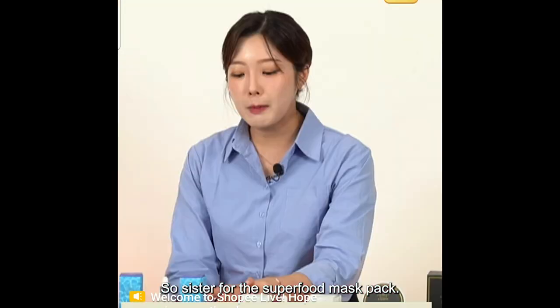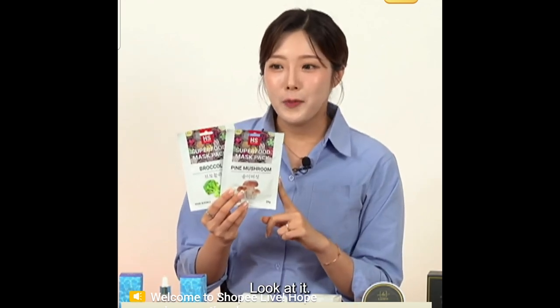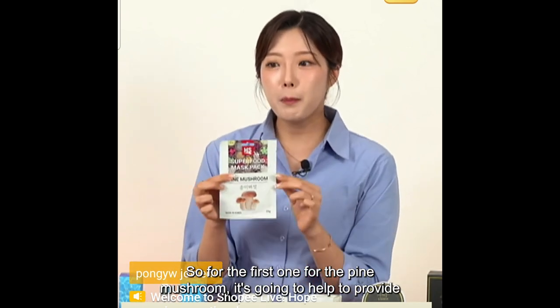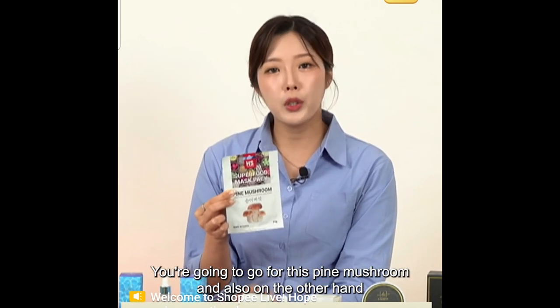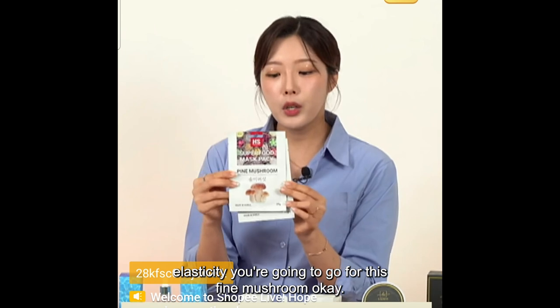I've never seen these kinds of mask packs before. I have two types: pine mushroom and broccoli. Have you ever seen mask sheets made from pine mushroom and broccoli? For pine mushroom, it's going to help provide total care — moisturizing effect, skin elasticity, and skin nutrition. For broccoli, it's going to help make your skin clear. If you're interested in nutrition and elasticity, go for pine mushroom. If you want clear skin, go for broccoli.